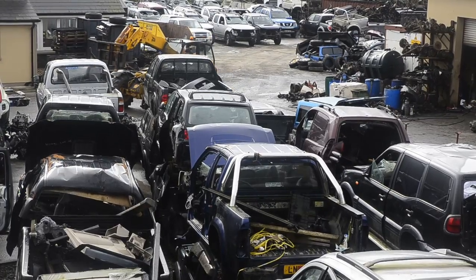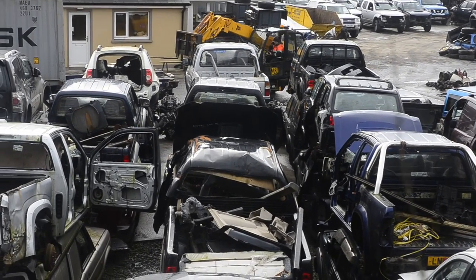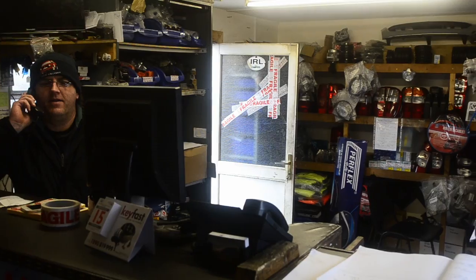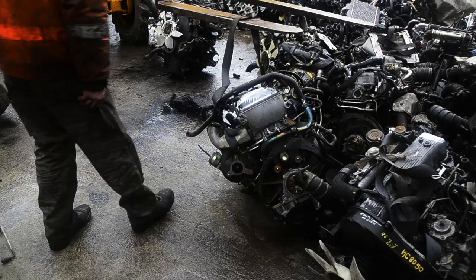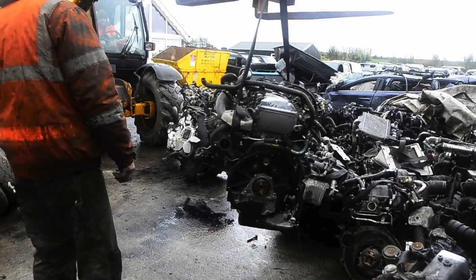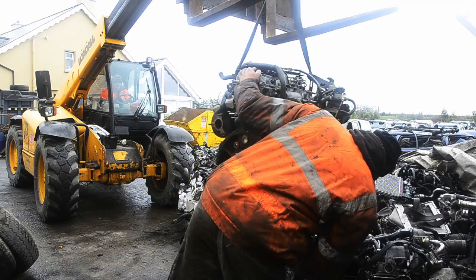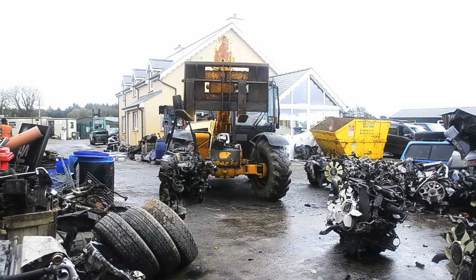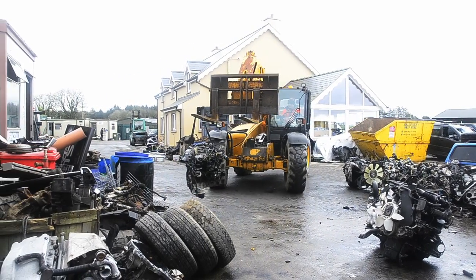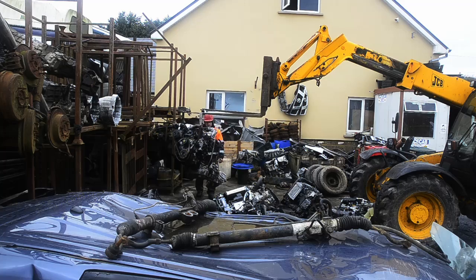Here at westcork4x4breakers.com we do a lot of work for the export market too. Here we are preparing to load 90 quality used 4x4 engines into a container to be shipped out east — a mixture of motors at the client's request.